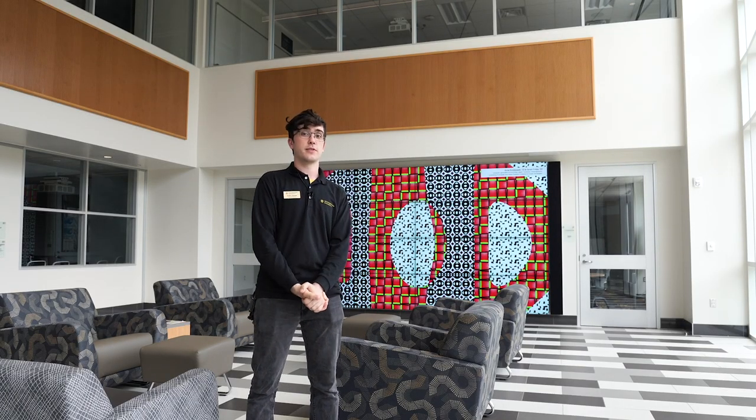Hi, I'm Aydin Steinle. I'm a senior majoring in mathematics and business from San Antonio, Texas. Follow me as I give you an inside look into the academics here at Southwestern University.